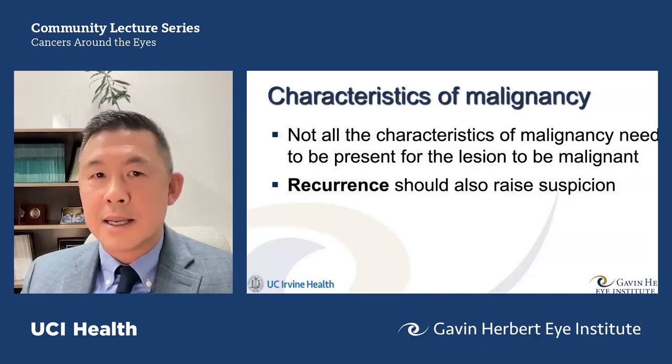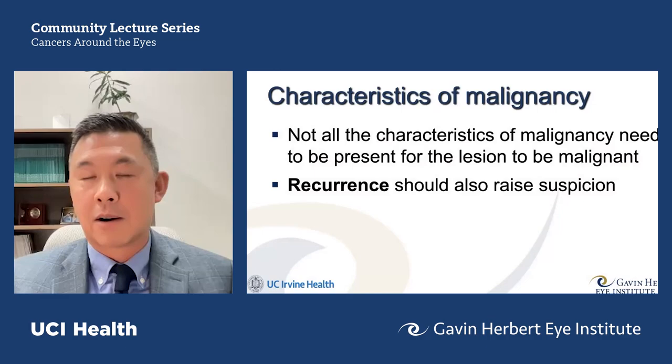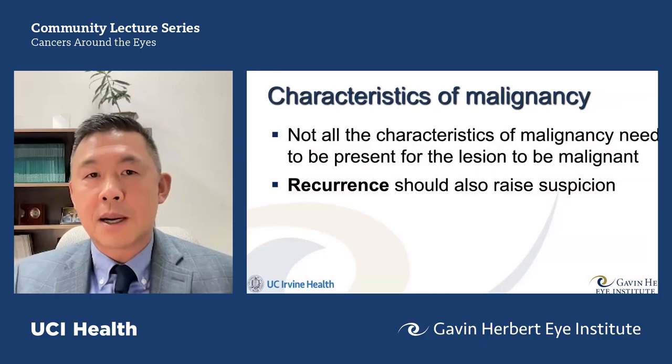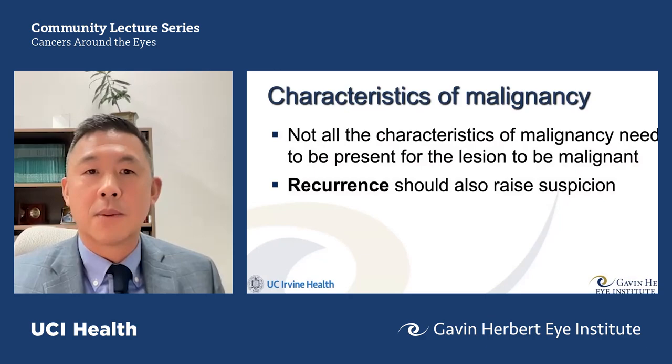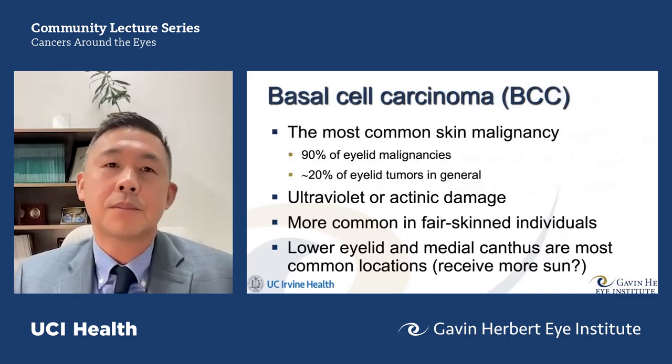It's important to note that not all characteristics need to be present. We are fooled every day in clinic when we biopsy something — both ways. We see things we think are malignant that turn out to be benign, and we sometimes remove things for cosmetic reasons only to discover basal cell carcinoma. This is where history comes into play: recurrence — something that keeps coming back or is growing — should raise suspicion.